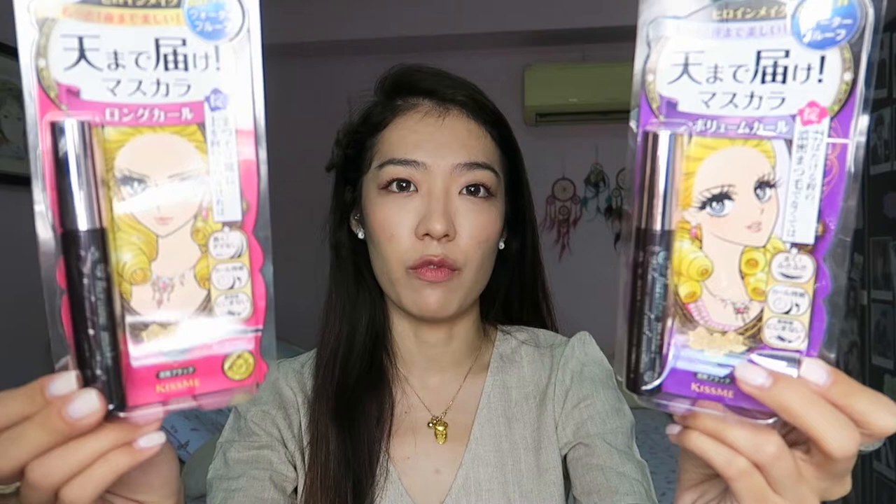First thing is mascaras. This is the mascara that has been raved about in Korea a lot, and apparently in Japan as well. This is the Heroine Make Super Waterproof Mascara. So this one is volume and curl, and this one is long and curl. I personally really like the long and curl because I feel like with the mascara it already has some volumizing effect, so I just need it to be extra, extra long. This is what I'm wearing today and it looks really, really good. My sister preferred to have a little more volume, so she said she's going to try the volume one as well. Both are in black. I really wanted to get one in brown but I just didn't get it.